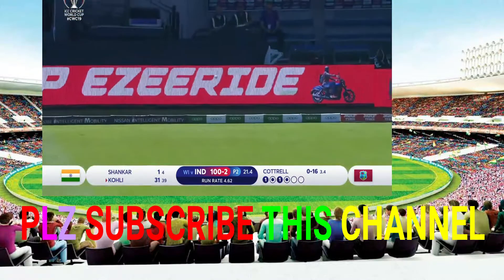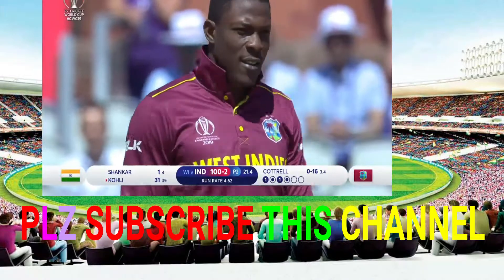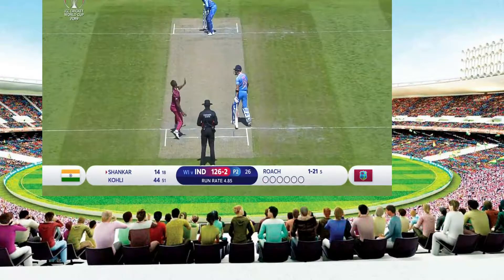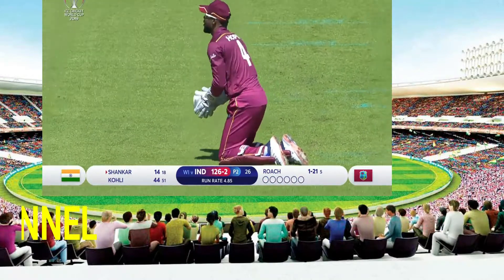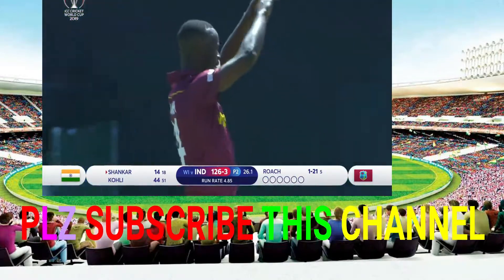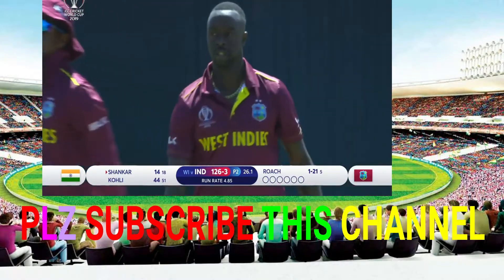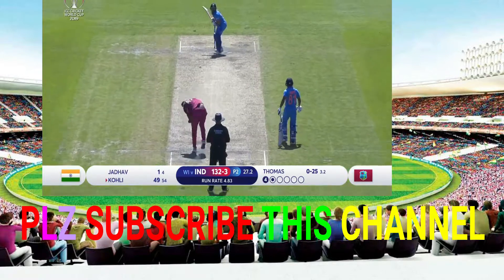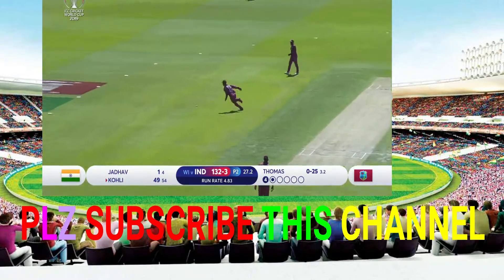Top edge — that finds the fence. It's a good delivery to Vinakali. Outside edge and he strikes. A very good delivery to Vijay Shankar. A much needed break too for the rest of this.